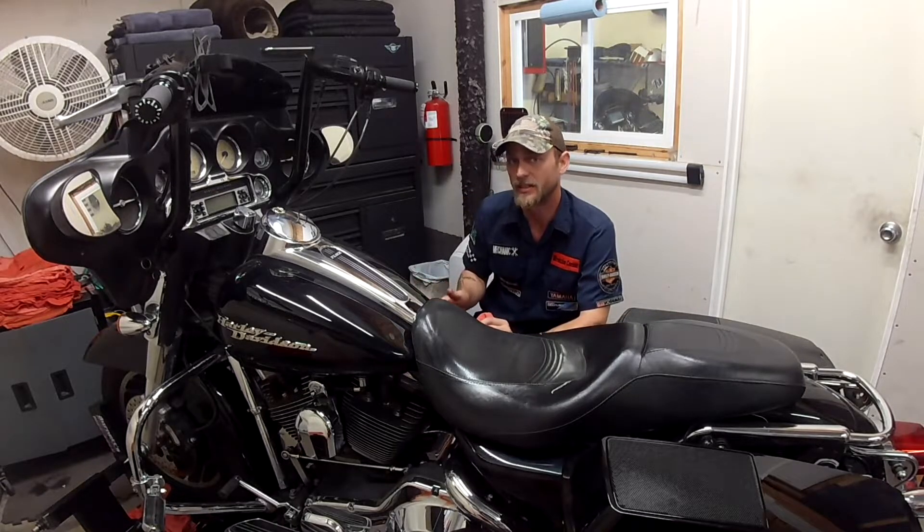Even if your bike isn't leaking, you can expect to lose some oil. Some of the older Harleys, you can expect to lose a quart of oil every 1,000 miles.